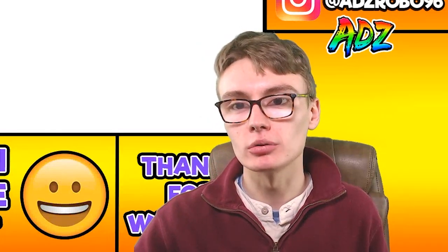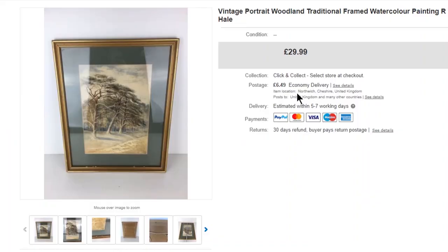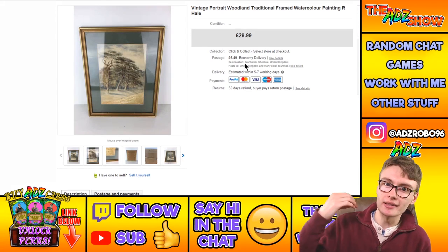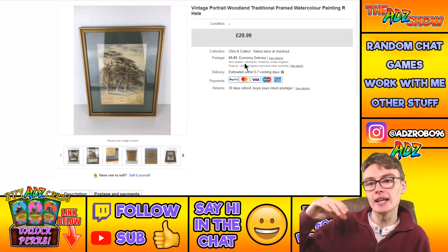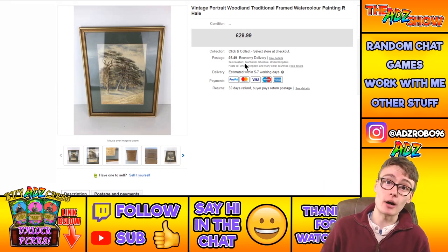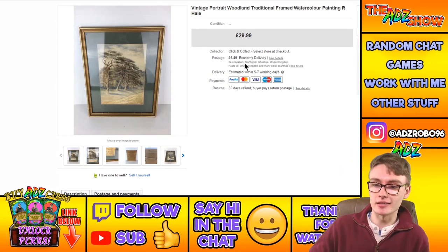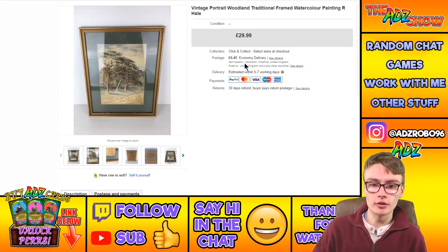Next, a vintage portrait woodland traditional framed watercolour painting. The artist wasn't particularly sought after. It sold for $29.99 plus postage — picked it up in an auction job lot for about 2 or 3 quid individually. Three quid into thirty quid — I'll take that all day long.